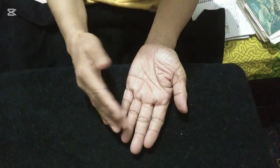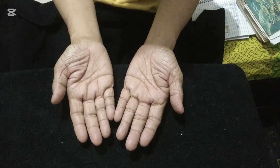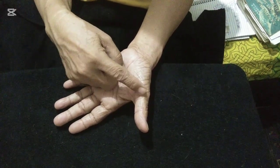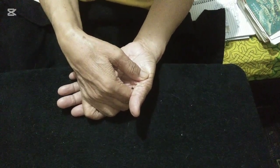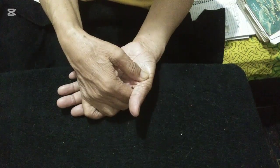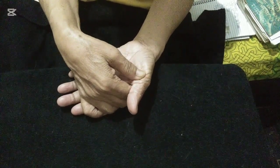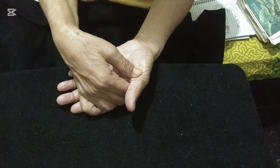We're going to start on the left hand, starting from the thymus — this is for infection. The thymus is located at the base of your thumb, right here. Press with steady pressure for a count of 10, then release. Press again and rotate clockwise for a count of 10.